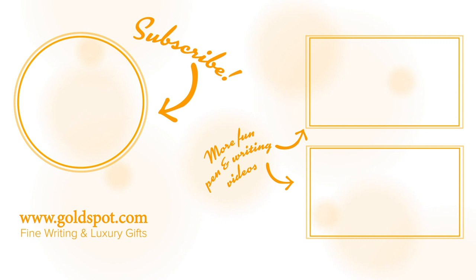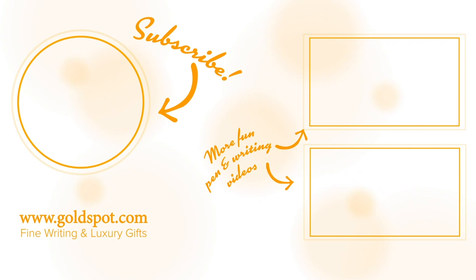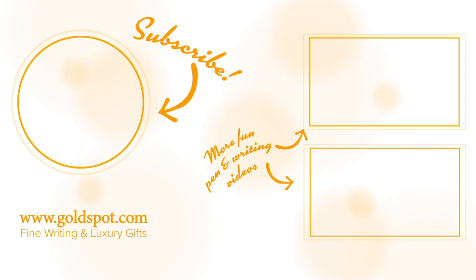Well the point is, you could do far worse than investing in a writing instrument that will help you create and communicate. Thanks for watching! If you love this video and want to see more great pen videos, unboxings, and pen interviews, hit the subscribe button. You know you want to! Stay inky my friends, take care! Have a great day!